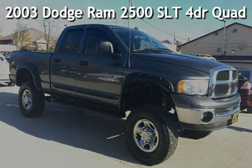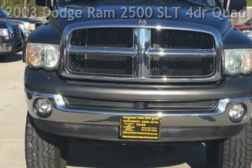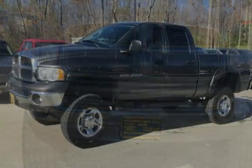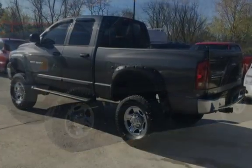Presenting a pre-owned 2003 Dodge Ram 2500 SLT. This 4-door truck has an 8-cylinder, 5.7-liter V8 engine, with 4-wheel drive and an automatic transmission.